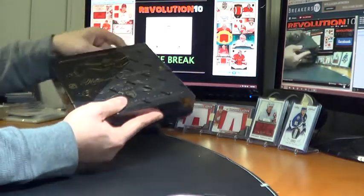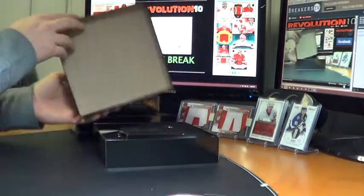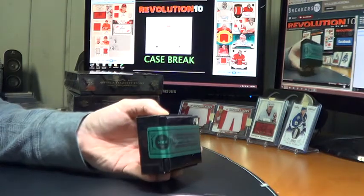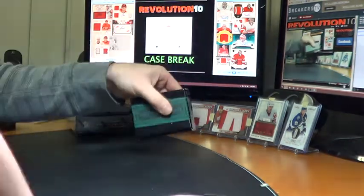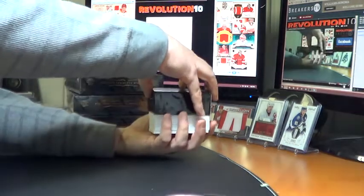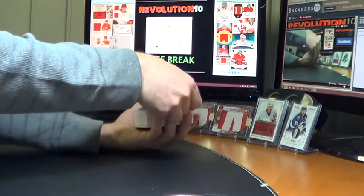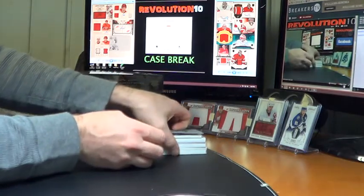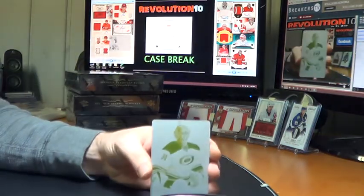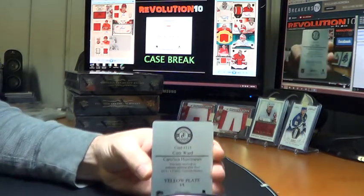Is everybody ready for Christmas coming up? I know I'm not. Box number one — maybe I can get some early Christmas gifts here tonight. Pretty good right off the bat — it's not a base card on top. It's a button. First of the two plates for the Carolina Hurricanes: a one-of-one yellow plate, Cam Ward, from 1314 Totally Certified.